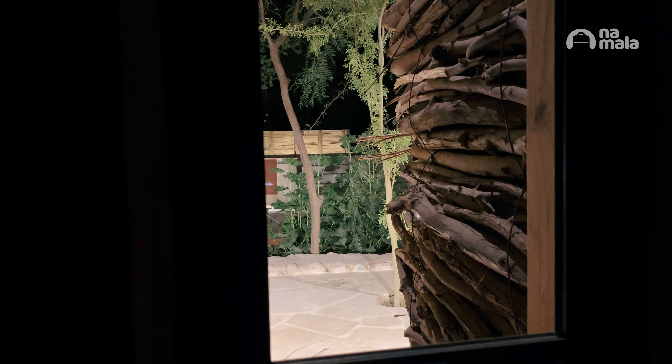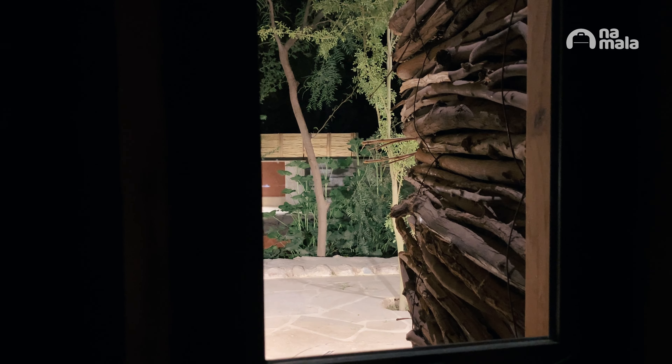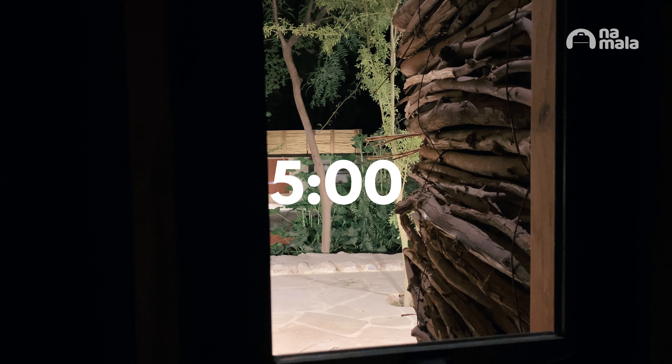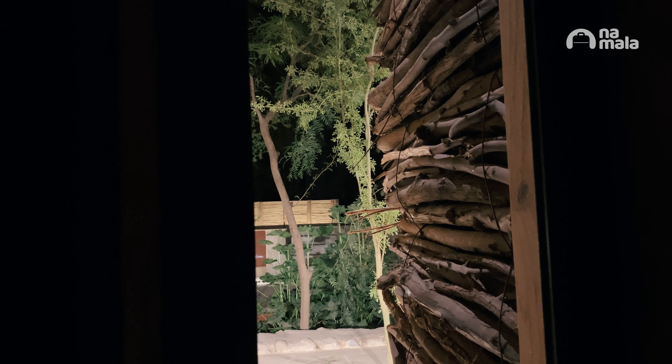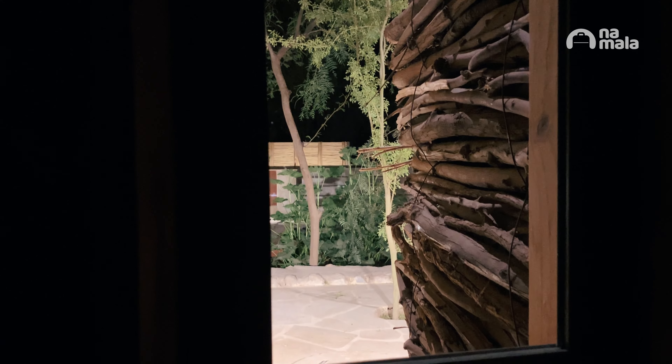Good morning, guys. How are you? It's 5am, I just woke up. It's dark outside, but today is going to be a very special day.